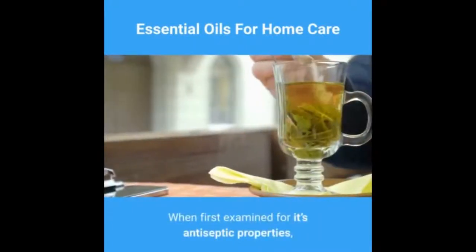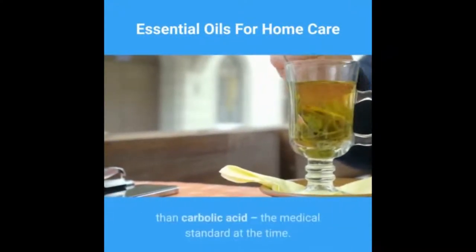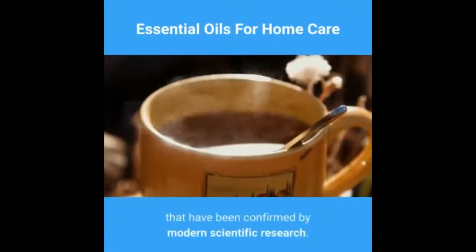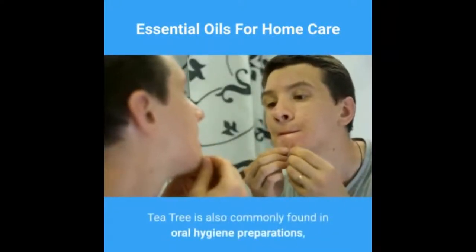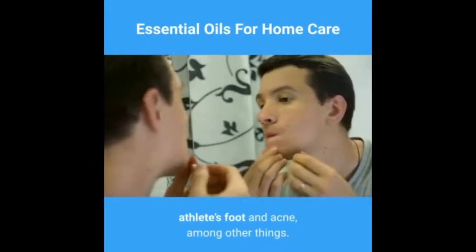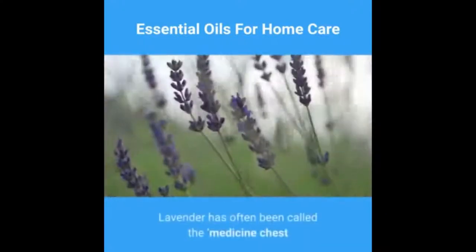When first examined for its antiseptic properties, tea tree essential oil was found to be 100 times more powerful than carbolic acid, the medical standard at the time. Tea tree has an extremely broad range of antibiotic, antiviral, and antifungal properties that have been confirmed by modern scientific research. Often used topically on small wounds, tea tree is also commonly found in oral hygiene preparations and can be effectively employed for candida, athlete's foot, and acne, among other things.